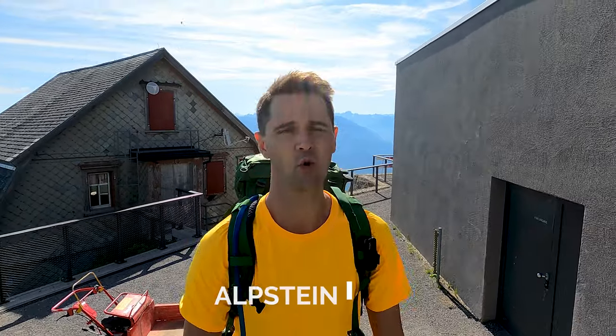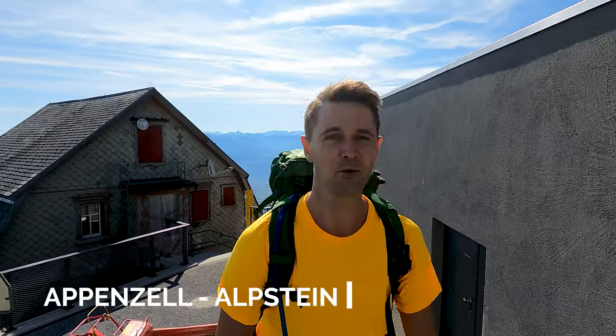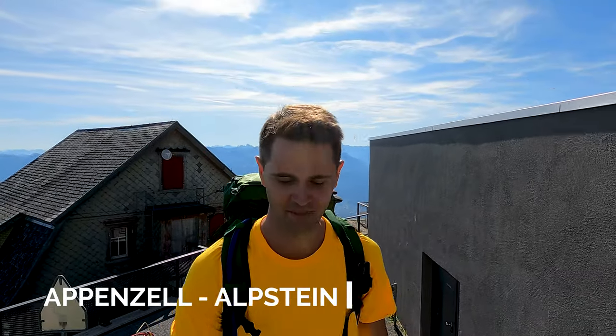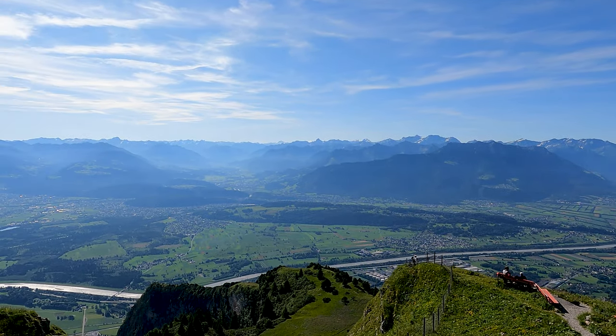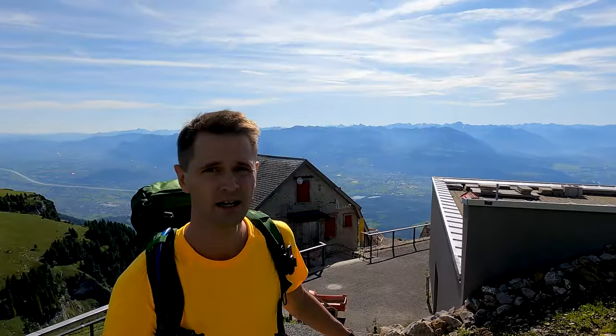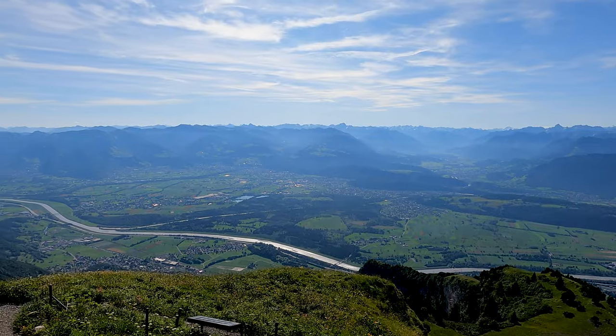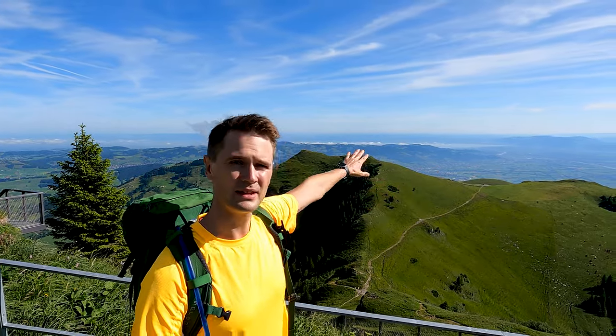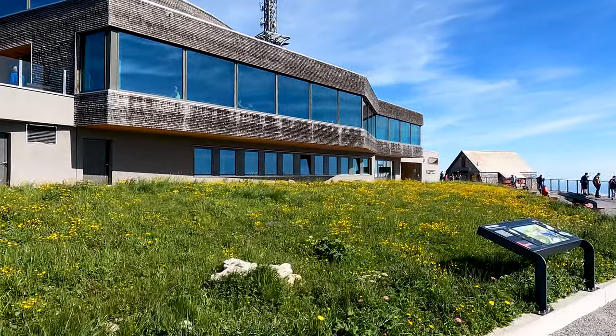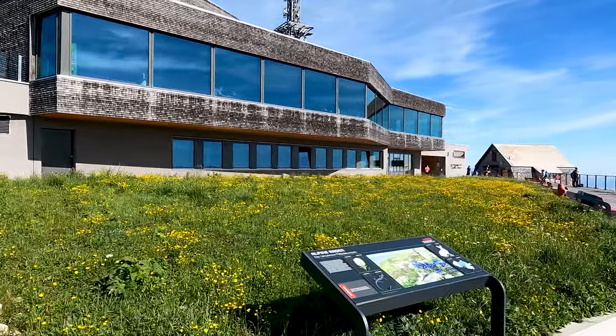We just made it to the top of the Hoherkasten. I always have issues pronouncing these words. Anyway, we're here on roughly 1,800 meters. Behind us you have Vaduz and Liechtenstein, over there you have Austria. If you look here, you have the whole lake — Lake Constance — and on the other side there, you have the whole of Germany. You also have restaurants with a view over the whole of Vaduz and Liechtenstein.